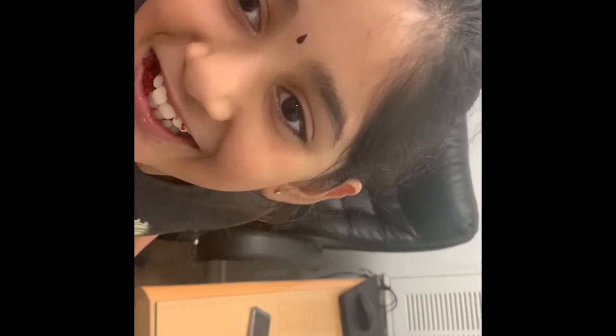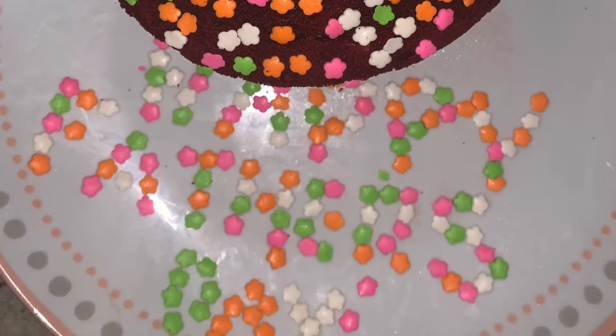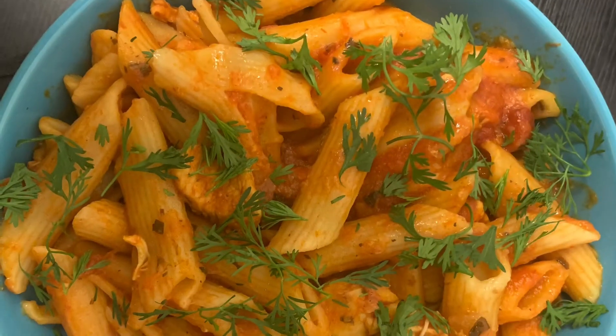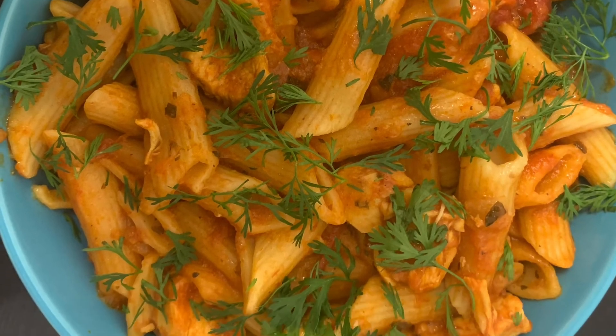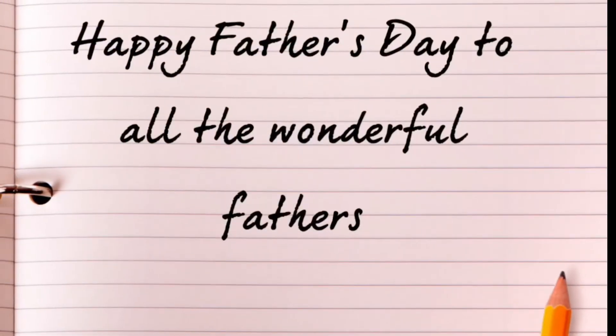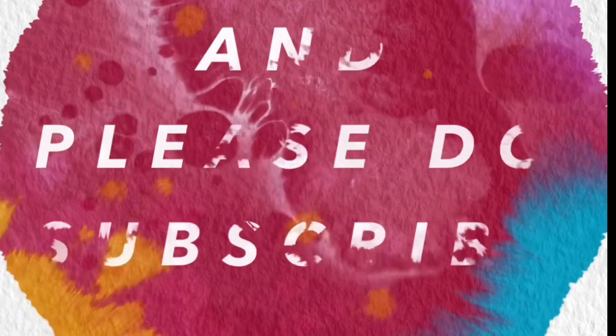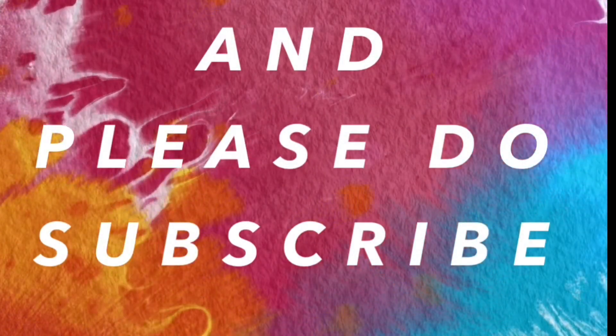Take one. Happy Father's Day to all the wonderful fathers. Thank you for watching and please do subscribe.